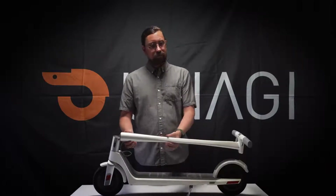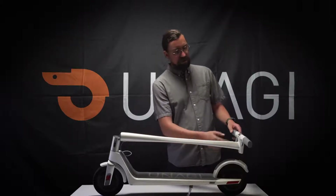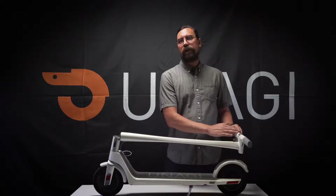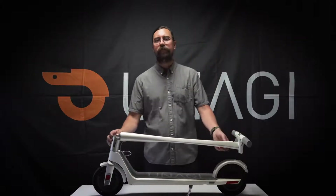Next, we have the stem — this tube here. This is made of Japanese Toray carbon fiber. And as you come up here, it connects to the handlebar, which is constructed of magnesium, making our handlebar lighter by 33%.